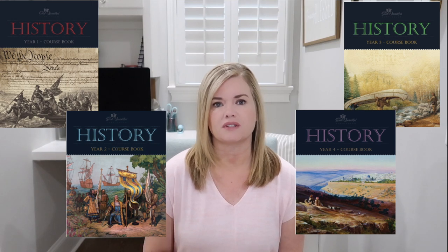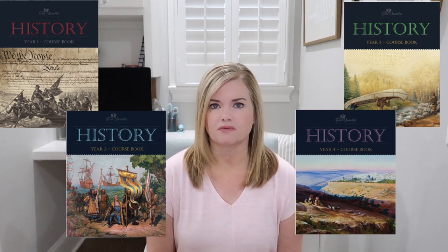Before we talk about the pros and cons of using the Good and the Beautiful for high school, let's talk about how it's laid out. It's laid out into four years — four separate books. It works differently than some history programs: rather than one whole book being American history and another being world history, it covers four time periods in each book, and in the next year comes back to cover the same time periods but different things within them.